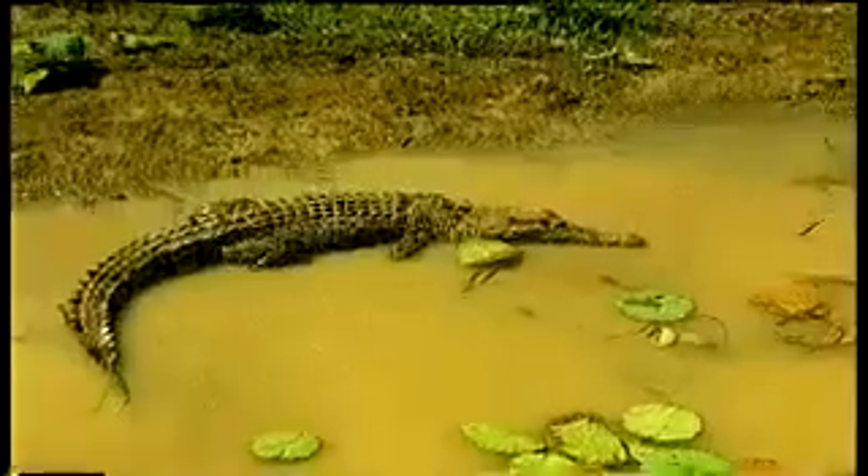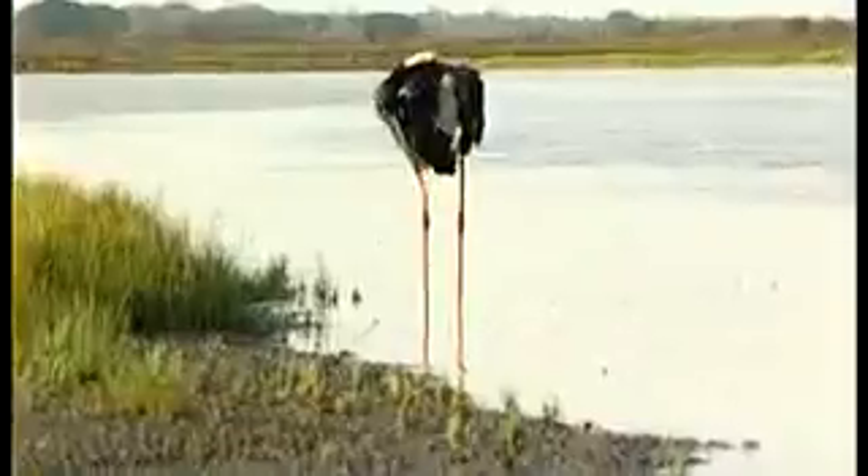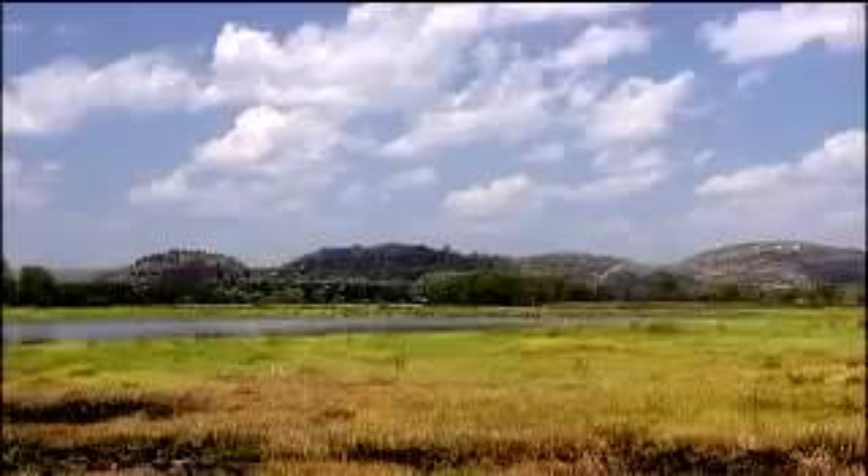One of the best times to go is the dry season, because the water holes are shrinking and they are packed with wildlife. You will just be face to face with huge crocodiles, lizards, tortoises, and birds. It's just a magical landscape of wildlife.